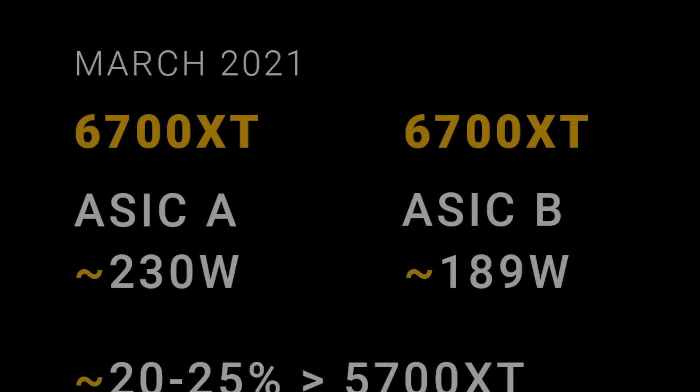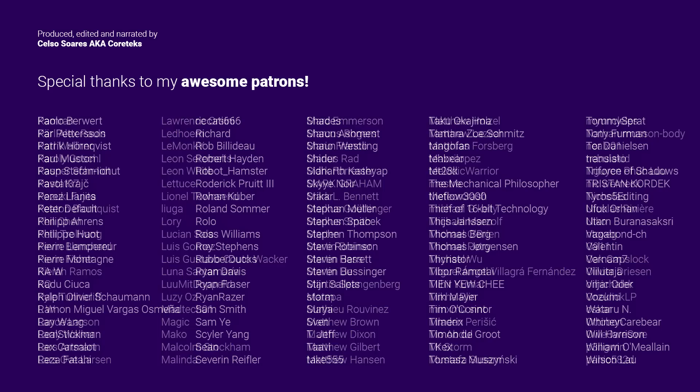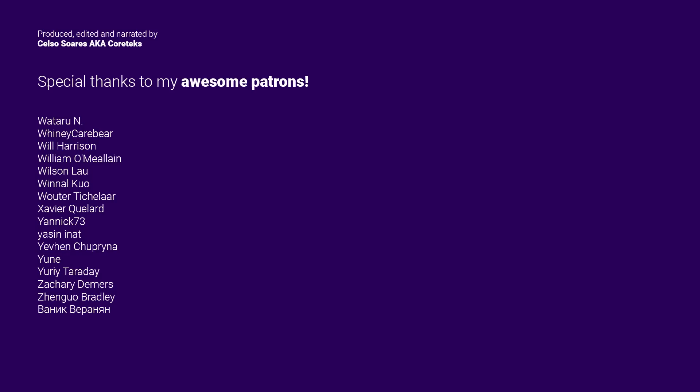Like I said, I'm hoping to review the 3080 Ti when it comes out, but to be able to bring you independent reviews, it seems I will have to buy the hardware myself, so consider joining my Patreon. By doing so, you also get access to the Cortex Discord server, where I frequently share exclusive bits of information regarding upcoming products. Give this video a like and share it on social media. Thanks for watching, and until the next one.